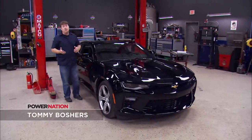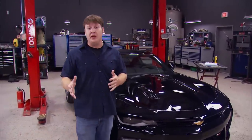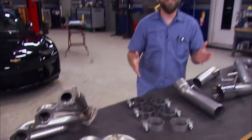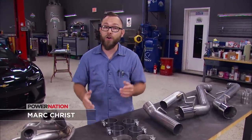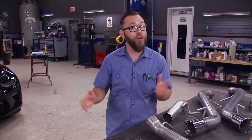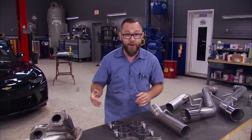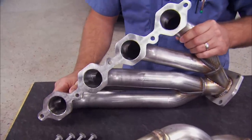Now this Camaro straight out of the box ain't no joke, but you know we can't leave stuff alone. We have a few plans for this thing that's going to move it up a few notches. One of the best ways to quickly and efficiently turn our Camaro from stocker to rocker is going to be with forced induction, which we're going to do a little bit later. But with all that air being crammed in the front end and all that extra horsepower, we've got to find a way to get it out of the back end. We're going to do that with Hooker's Blackheart headers for the 2016 and up Camaro SS.